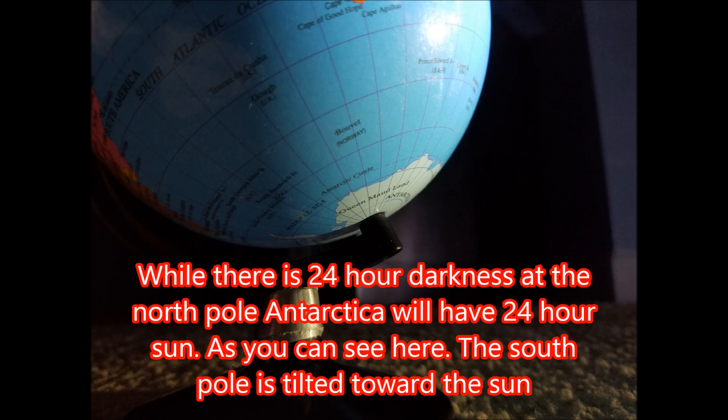While there is 24-hour darkness at the north pole, Antarctica will have 24-hour sun as you can see here. The south pole is tilted toward the sun.